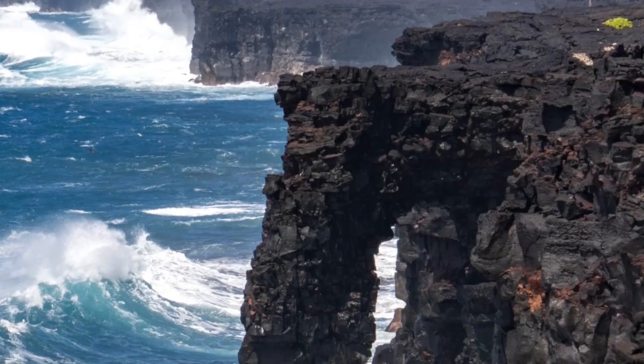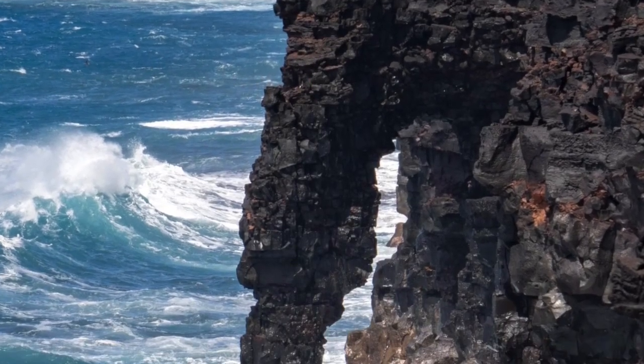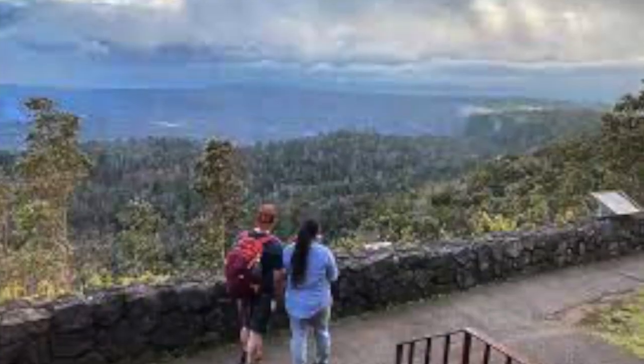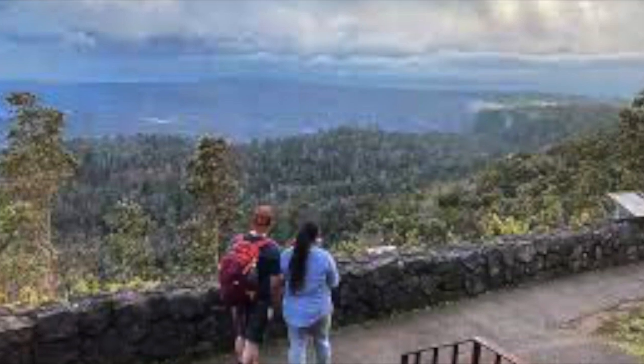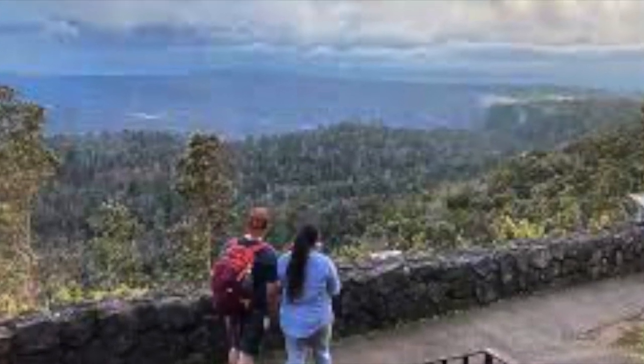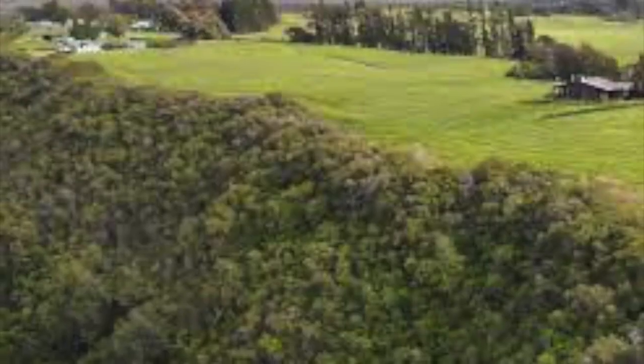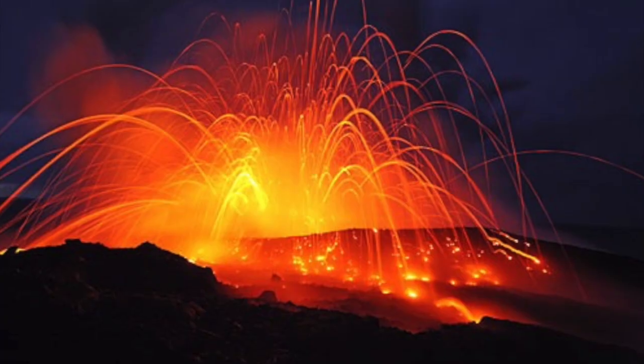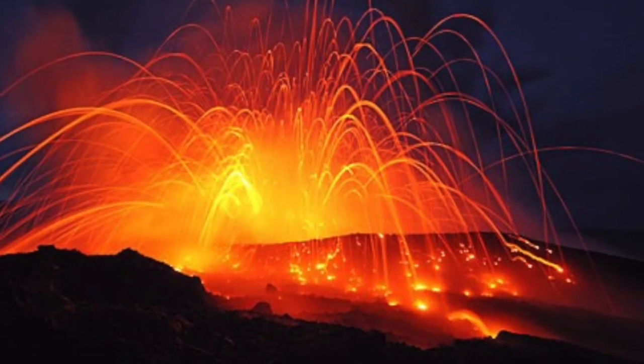There are many different sites at the park, like sea arches, which are remnants of sea cliffs where lava meets the sea, and lava trees, where lava rises around trees and preserves their shape. There are also many activities you can do, like hiking the many trails, including the Crater Rim Trail, and visiting the Kahua Ranch. Enjoy your stay at Hawaii Volcanoes National Park.